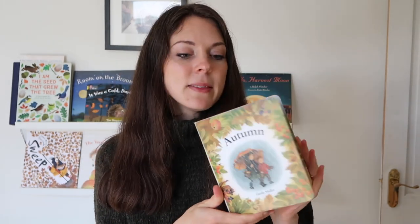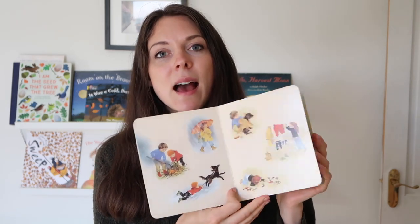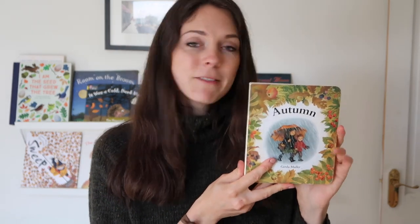A classic favourite in our library is the Gerda Muller seasonal series — this is 'Autumn'. This is a wordless picture book and it's always a firm favourite. Any book where we can describe what's happening in it goes down really well with the boys. This has got a lot of activities in it that we're going to be doing, such as flying kites and picking berries, that kind of thing. So this will get a lot of love over the next few months.